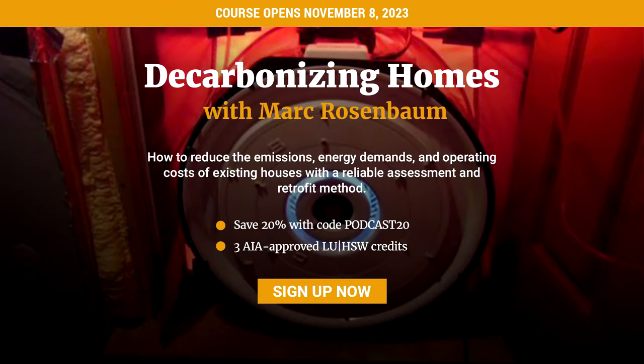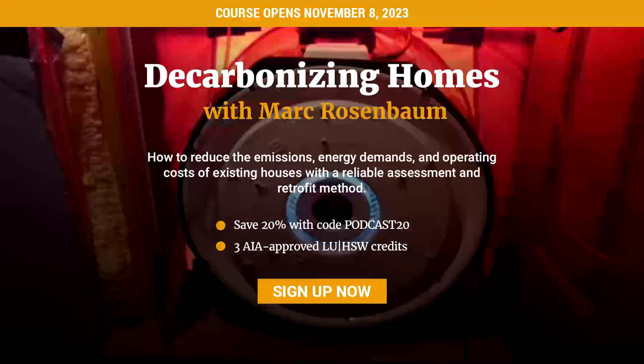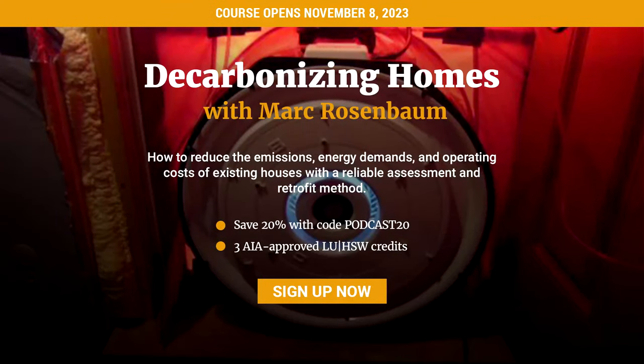Podcast listeners, be sure to check out Fine Home Building's e-learning opportunities. We've created a special discount coupon just for you. Learn about sustainable home building using mini-split heat pumps, insulation, finished carpentry, and more. See all of what's available at courses.finehomebuilding.com and then use the special code PODCAST20 — that's PODCAST20 in all caps — for a discount on any class.